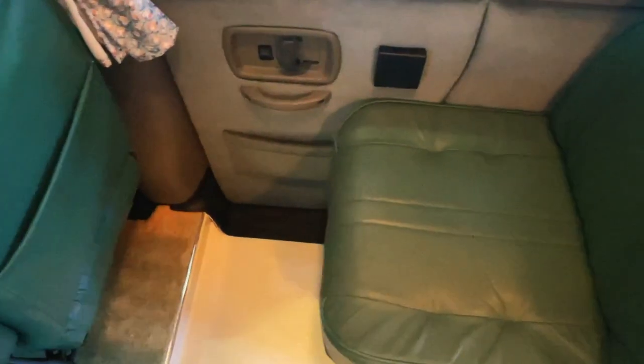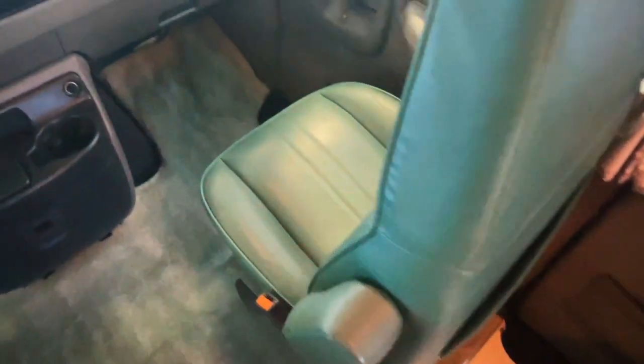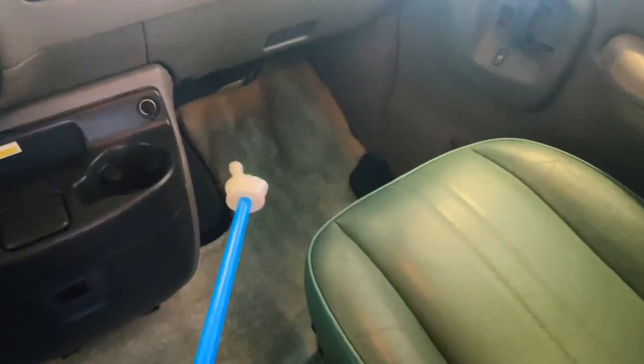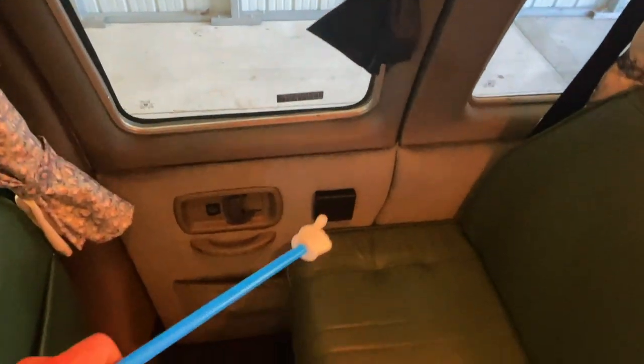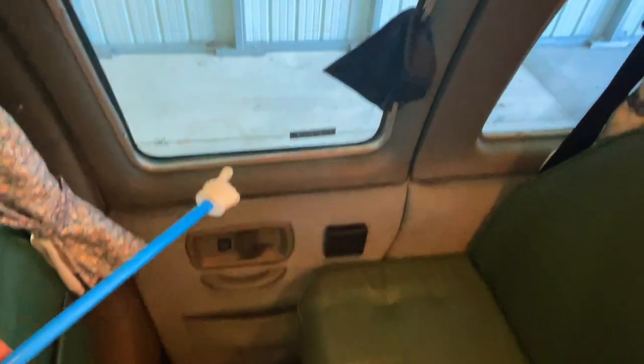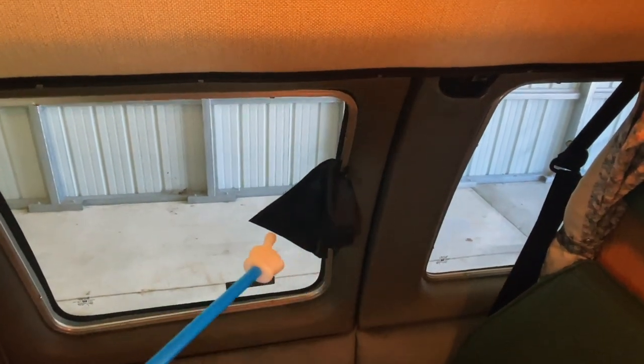The front two seats do swivel, so you can swivel this seat around and connect it to make up a small bed. We have pictures of those beds made up in the Roadtrek 190 Popular versus Versatile comparison video, so check that out if you're curious. We do have some fading around the edges of the carpet, which is very common in Roadtreks of this era. Nice, easily accessible entryway. Got a cup holder, storage pouch, and a screened window with the mechanism to open it behind this little triangle here.